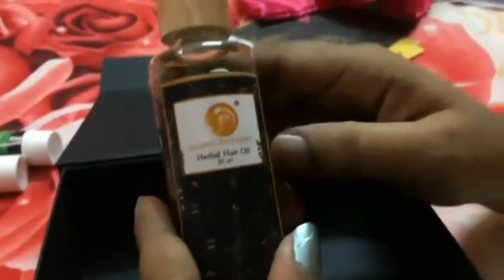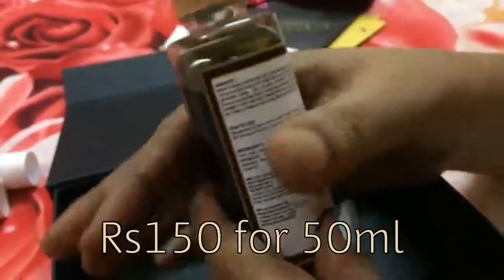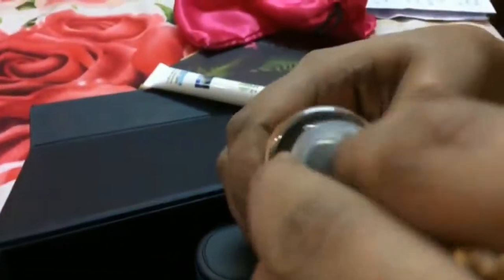The next product is a hair oil — it's from Mom's Therapy Herbal Hair Oil. There are so many ingredients. They have also given one more cap. The oil looks like this; it's green in color. The name is Mom's Therapy and it is a 50ml product. I really love the packaging.